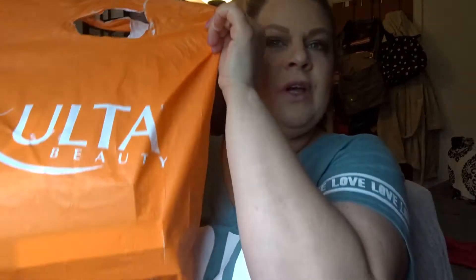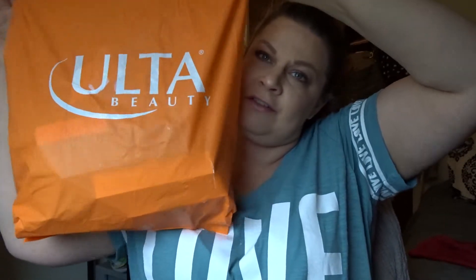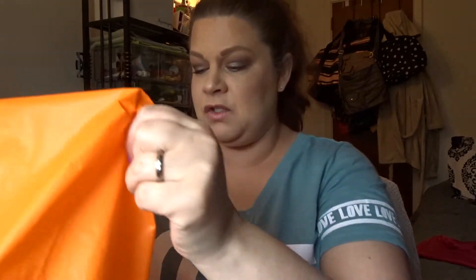Hey guys, welcome back to my channel! How is everyone doing? Let me know down below. In today's video, I have a large Ulta haul - I went a little crazy with concealers and foundations. So let's take a look. I'm going to dump this out on my desk right now and separate everything by brands, then we'll start talking about the products.